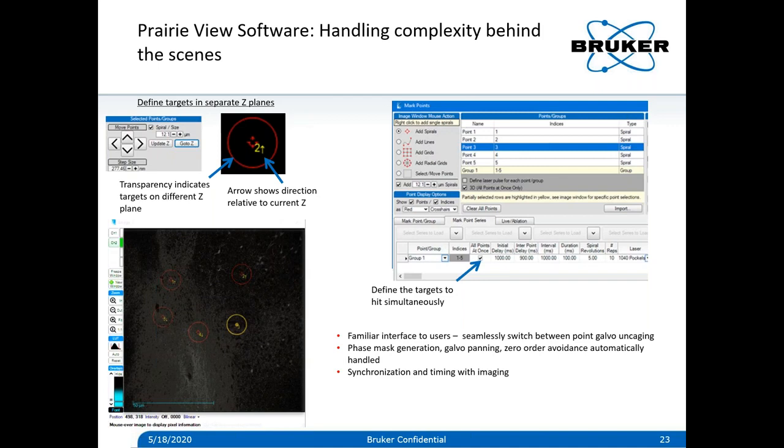With the many years we've been working on this, we're able to provide a nice software interface that handles a lot of this complexity behind the scenes. Our Prairie View software controls the SLM — it takes care of phase mask generation and optimizes the galvo location to shoot cells efficiently, all handled without the user needing to worry about it. What the user really needs to worry about is where they want to place their targets, whether they want to hit points or a spiral pattern, how much laser power to use, and for how long to apply the stimulation. This is synchronized in timing with imaging. The holograms can also be in three dimensions — you can define spots not only in 2D but also in 3D, moving up and down in depth.